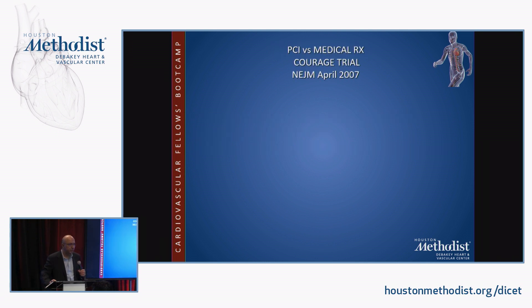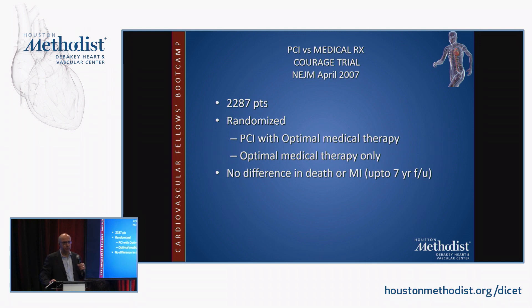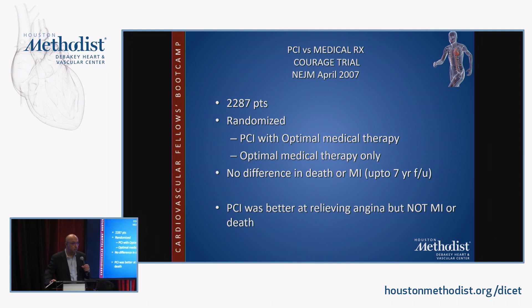The COURAGE trial in 2007 randomized 2,287 patients to PCI with optimal medical therapy versus optimal medical therapy alone, and showed no difference in death or myocardial infarction with up to seven-year follow-up. However, PCI was better at relieving angina, confirming its role as an effective therapy for symptomatic coronary artery disease, but not for reducing MI or death.